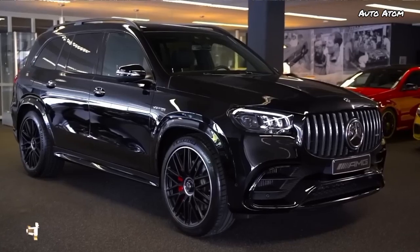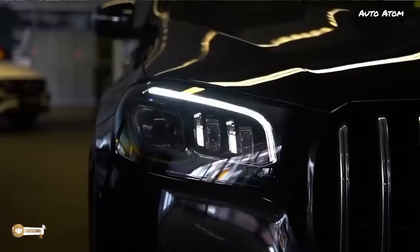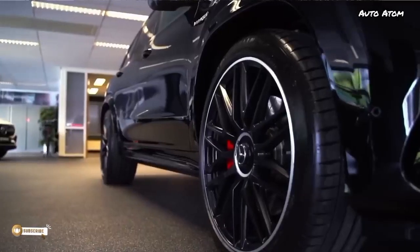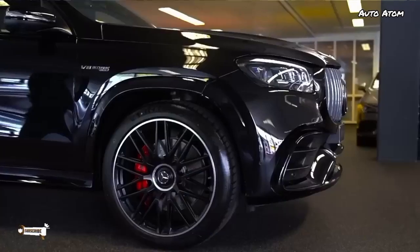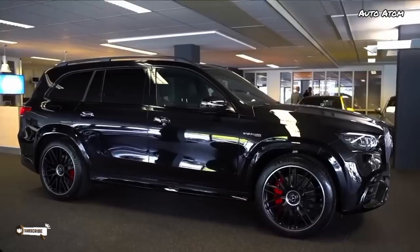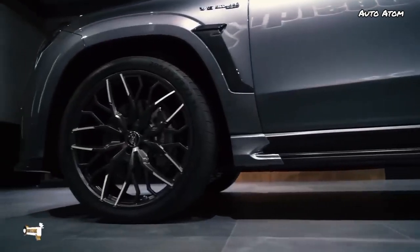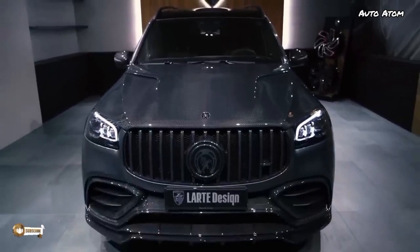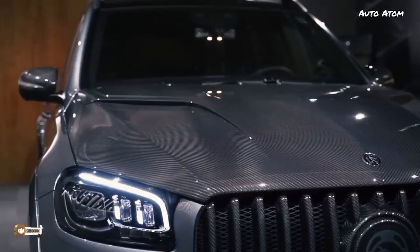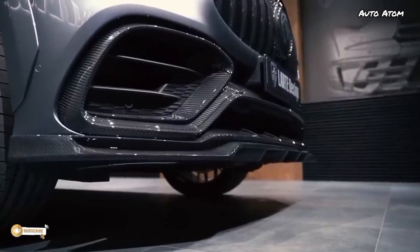The GLS is the biggest, baddest AMG. It's a seven-seater as standard, but this car has the optional six-seater version with two captain's chairs in the middle and a third row. It also has the optional 23-inch AMG wheels — absolutely massive — with Michelin Pilot Sport 4S tires, and 400-millimeter AMG steel brakes behind that to stop this just-over two-and-a-half ton car. Look at this front with that Panamericana grille — it just looks so badass, mean, and imposing, with big air intakes and radiators behind.